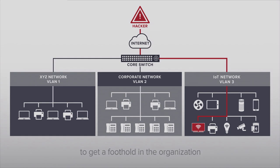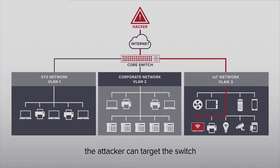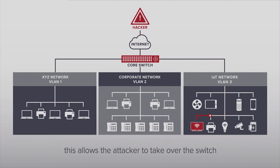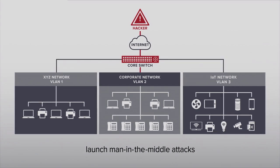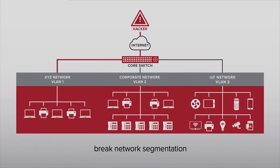Then, using CDPwn, the attacker can target the switch with a maliciously crafted CDP packet, triggering a memory corruption on the switch, leading to code execution. This allows the attacker to take over the switch, where they can eavesdrop on network traffic traversing through the switch, launch man-in-the-middle attacks by intercepting and altering traffic, or worse, break network segmentation and move laterally throughout an organization.